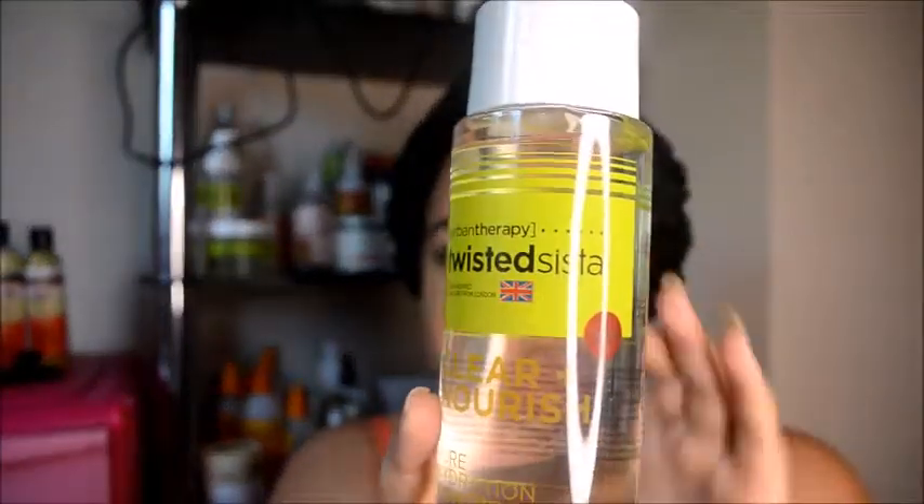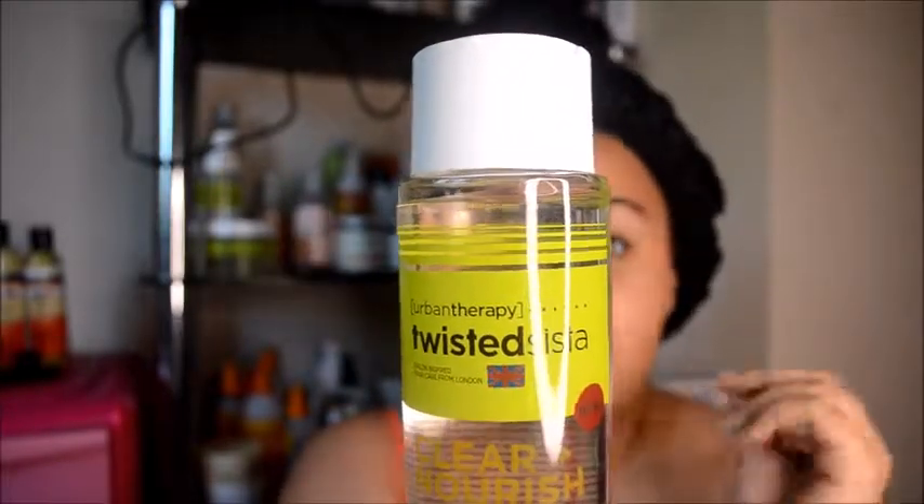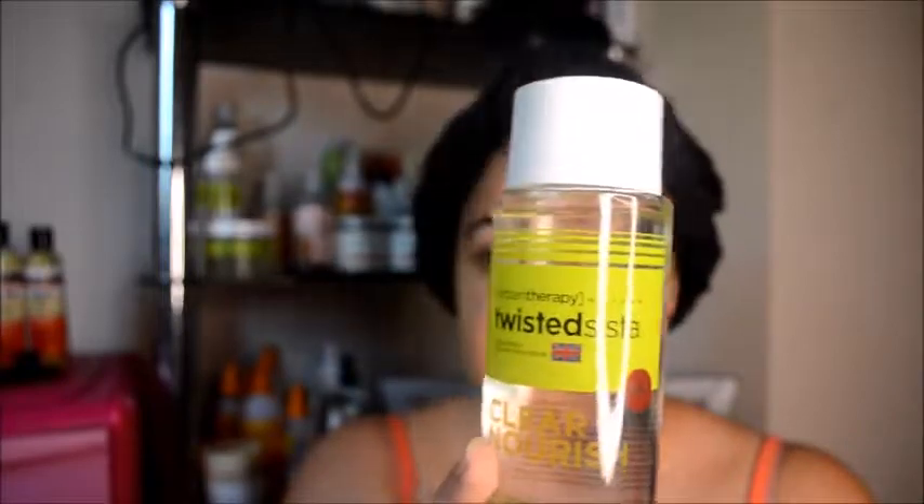They came in my Treasure Trash box, so if you signed up you'll know exactly what I'm talking about. This range here is by Twisted Sister, which is a brand that I've used before and it's a brand that is easy to get hold of in the UK — you can find it in Superdrug and places like that.